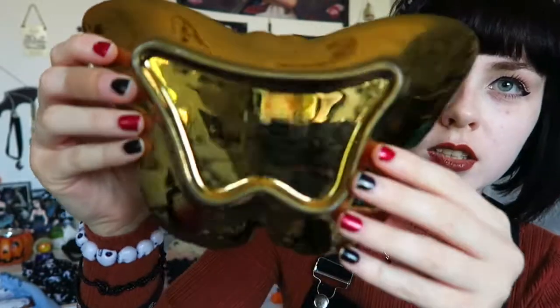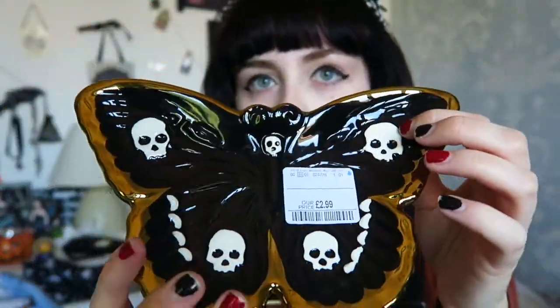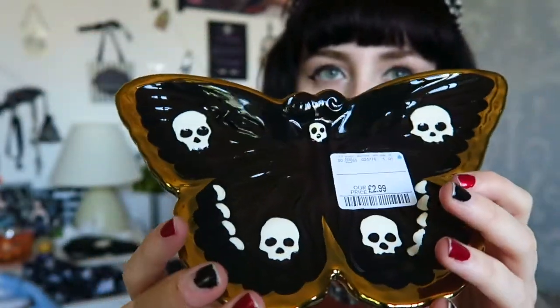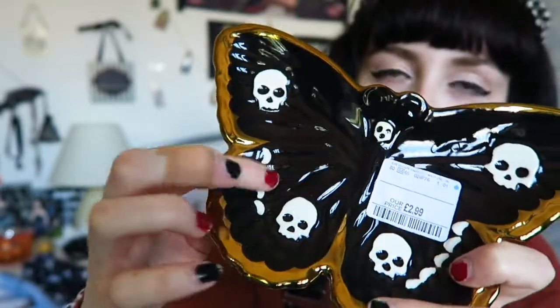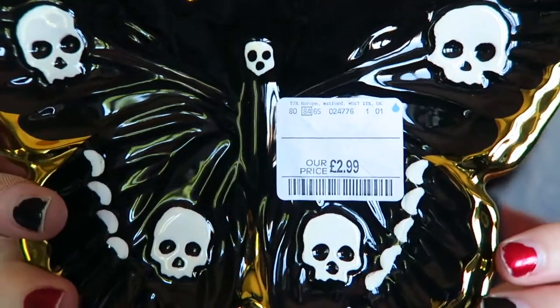The next one I got isn't actually for me — it's for someone in the Halloween Facebook page. It's like a trinket dish kind of thing. It's gold on the back and then on the front it's in the shape of a butterfly with four bigger skulls and then a small skull at the top. It's got a gold outline and then it's plain black with a few extra details and a pattern in it so it's not just flat. That one was £2.99, and it will be going to the person I picked it up for.